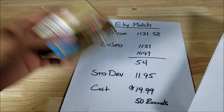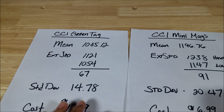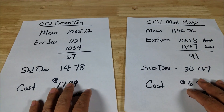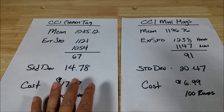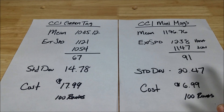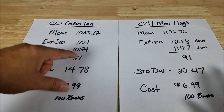Now let's talk about the CCI results. I have the Green Tag on the left side and the Mini Mag 40 grain on the right side. For the testing: we shot 50 rounds of each — 25 rounds, let the barrel cool down, then shot another 25, and cleaned with a bore whip in between. The mean is the total of all results divided by 50 rounds.